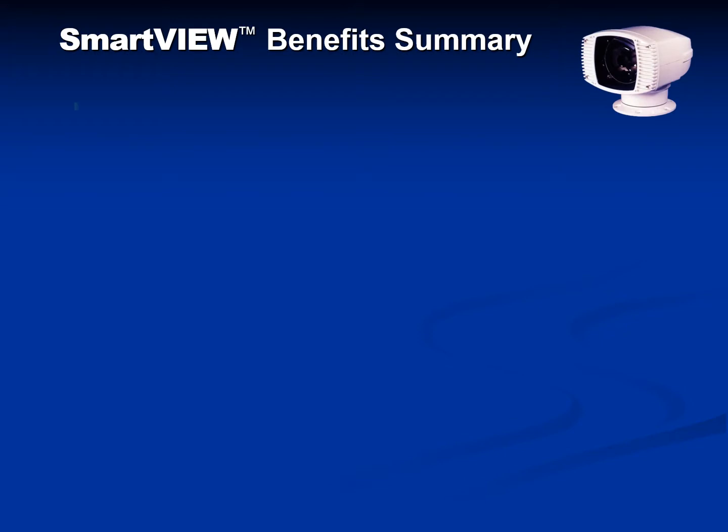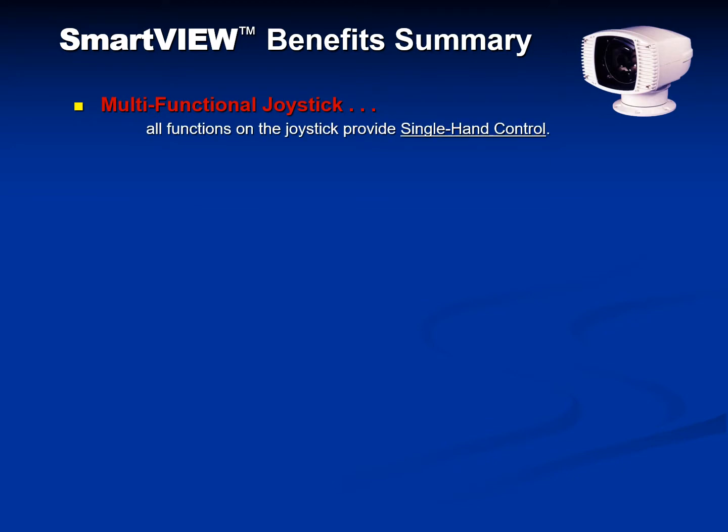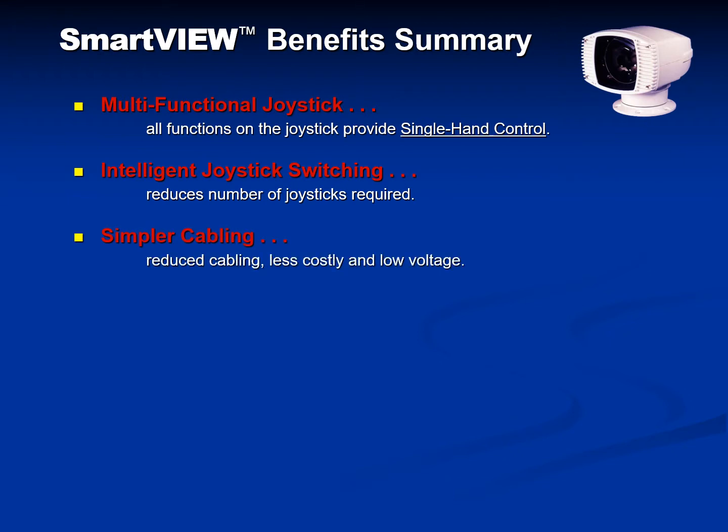In summary, the SmartView benefits are many. Multifunctional joysticks have all functions built into the joystick, which provides single-hand control. Intelligent switching allows the same joystick to switch from searchlight to searchlight, which reduces the number of joysticks required. Cabling is reduced, less costly, and low voltage. Each station has an LCD panel which provides position indication, the searchlight name, and fault information.